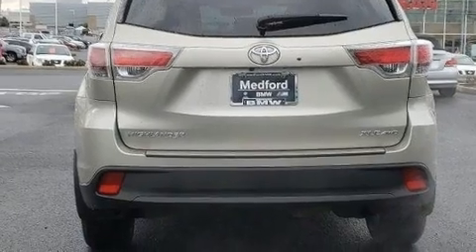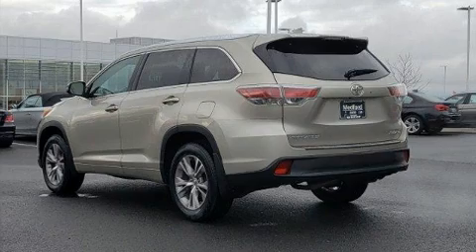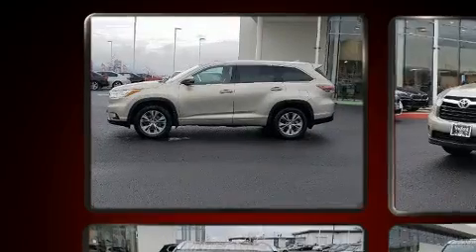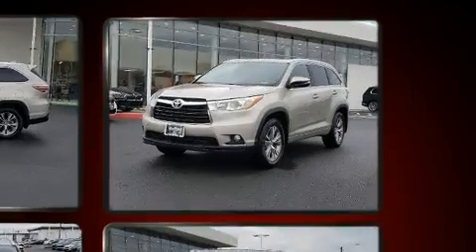Top features include a split folding rear seat, a tachometer, an outside temperature display, heated seats, power moonroof, a power rear cargo door, rear wipers, and leather upholstery.